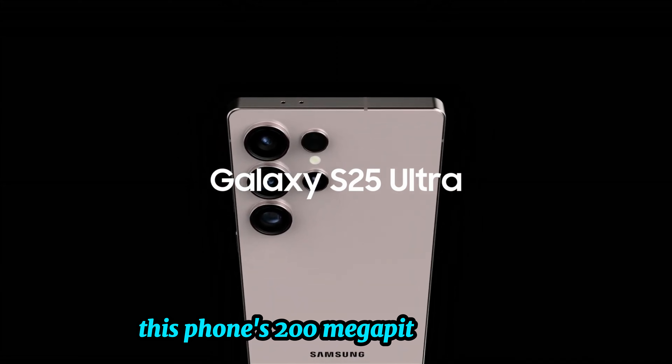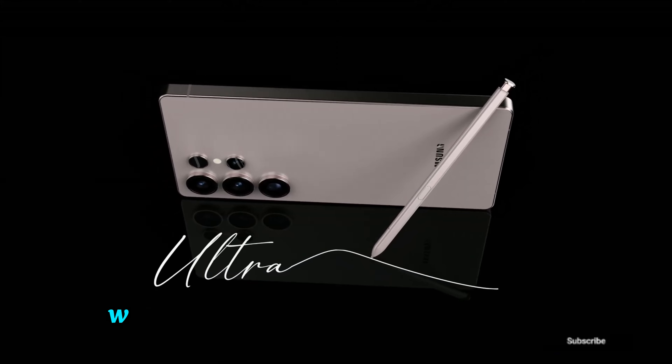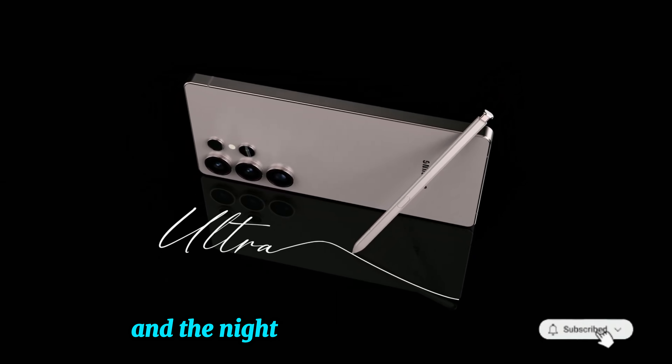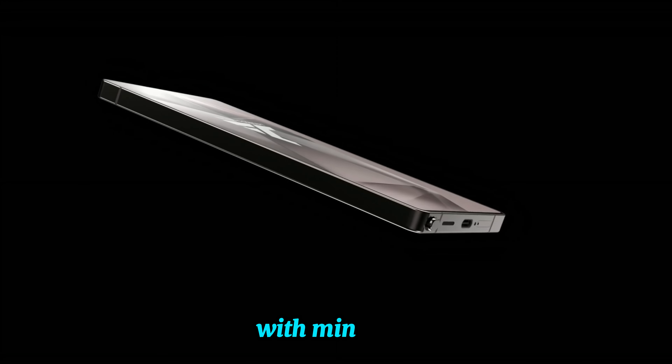This phone's 200-megapixel main camera is a game-changer, capturing stunning high-resolution photos with incredible detail. With 100x zoom, you can get up close from a distance, and the Nightography mode ensures bright, clear images even in low light. Every shot looks like a professional masterpiece with minimal effort.